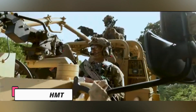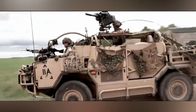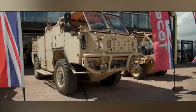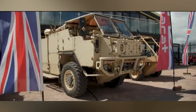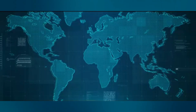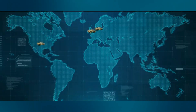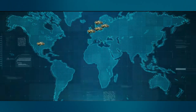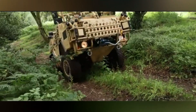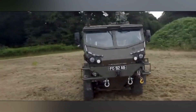The SuperCat HMT Common Base Platform (CBP) is a highly versatile and modular military vehicle developed for the British Army, designed to meet a wide range of operational requirements, prioritizing reliability, off-road capability, and a high payload-to-weight ratio. The CBP is available in 4x4, 6x6, and extended configurations, enabling adaptability for missions such as reconnaissance, logistics, troop transport, command and control, fire support, and ambulance services.